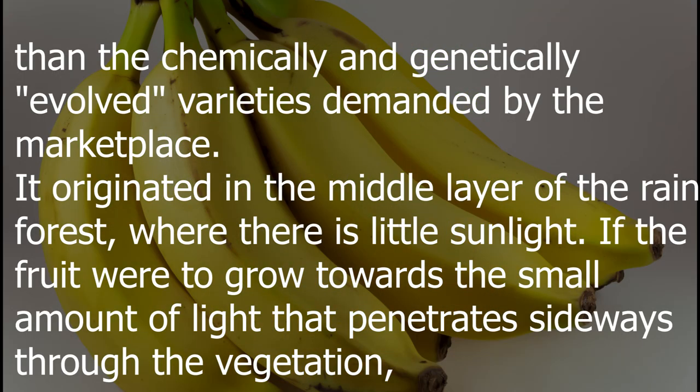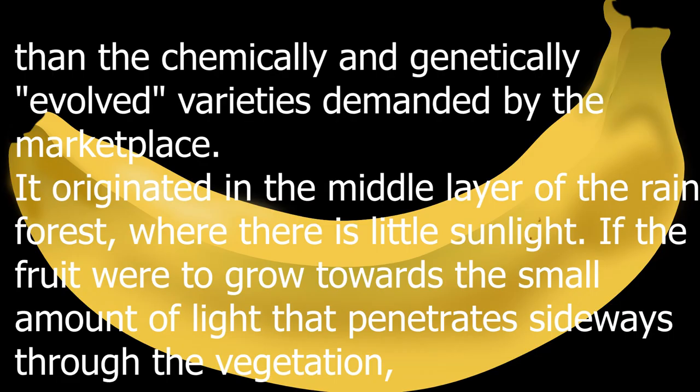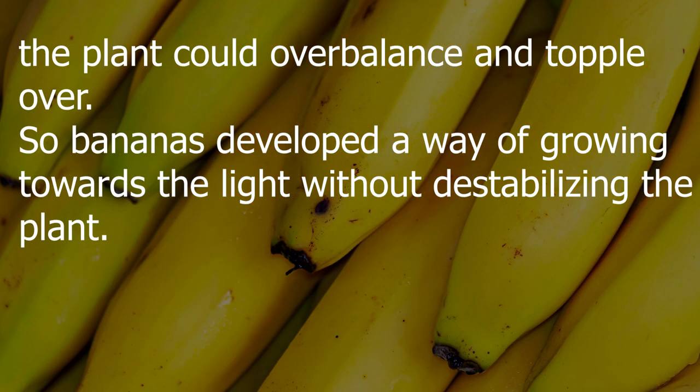The banana originated in the middle layer of the rainforest where there is little sunlight. If the fruit were to grow towards the small amount of light that penetrates sideways through the vegetation, the plant could overbalance and topple over. So bananas developed a way of growing towards the light without destabilizing the plant.